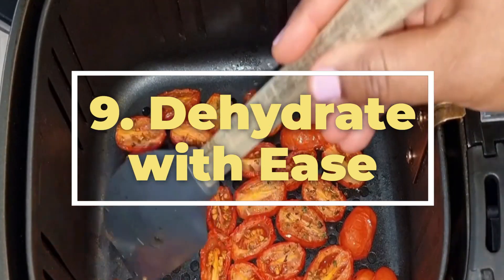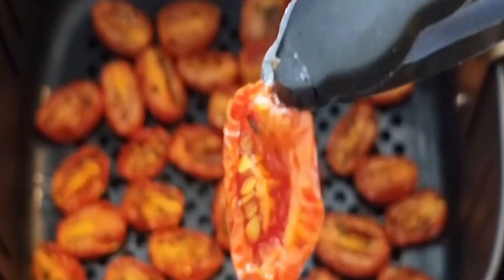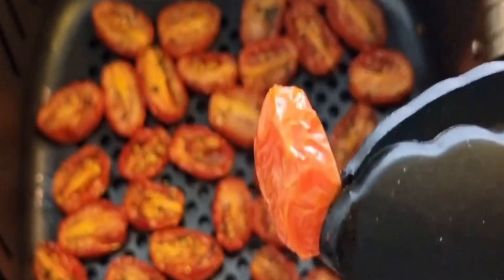9. Dehydrate with ease. Turn your air fryer into a dehydrator. Dry fruits, veggies, or even make your own jerky by using the lowest temperature setting on your air fryer.